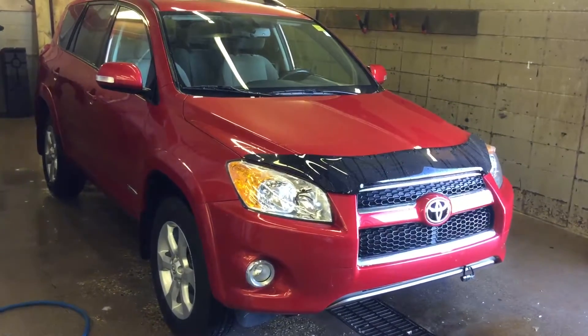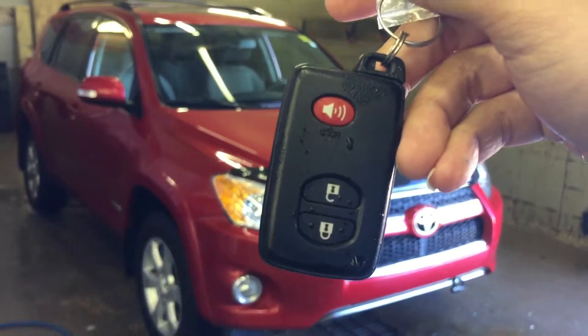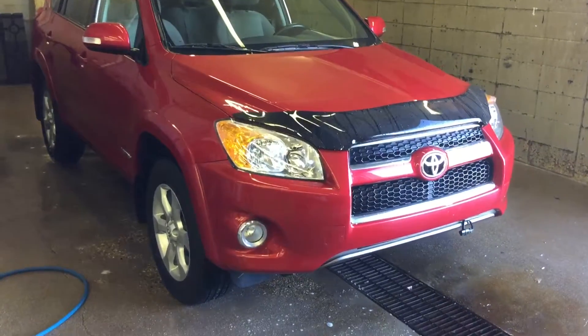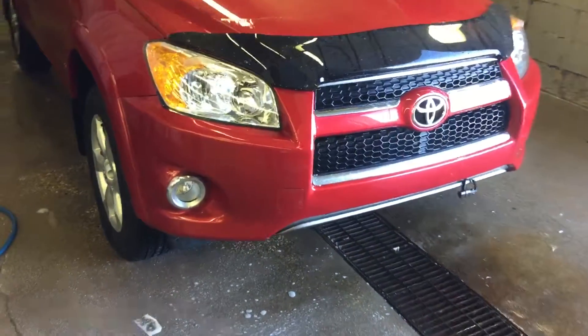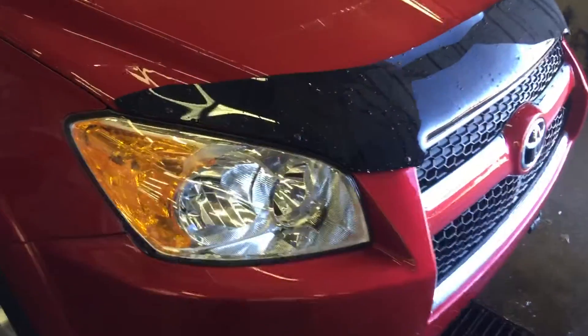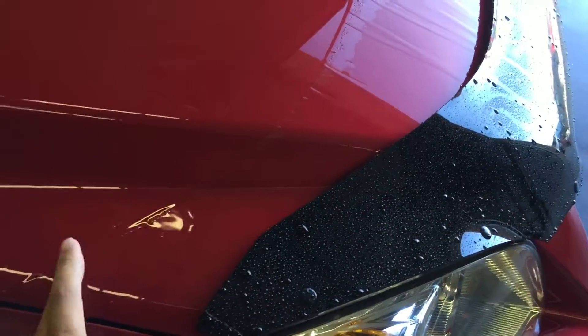This is the unit. It comes with one set of key fobs for keyless entry and the push start button. This unit already has a block heater, fog lights, hood deflector, and they also have 3M protection on the hood.